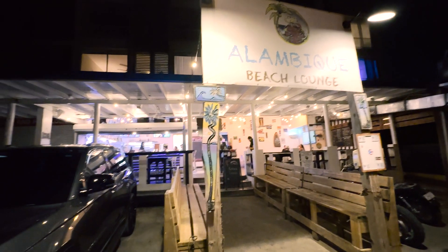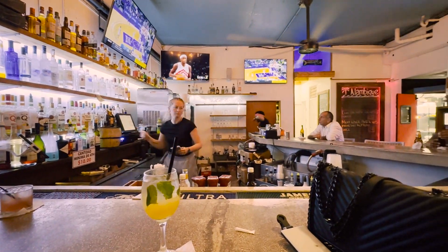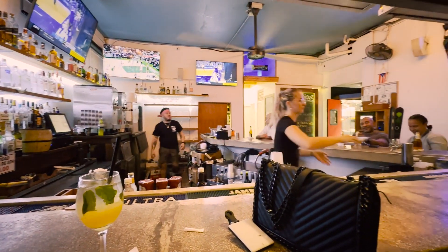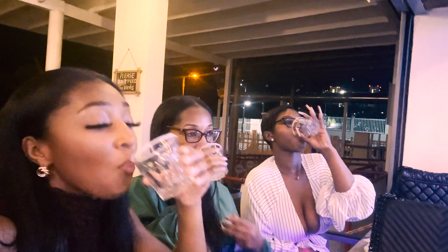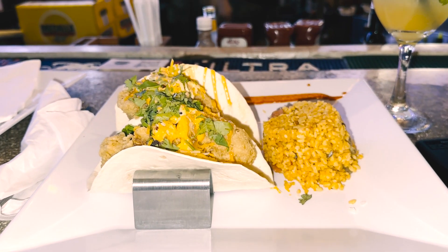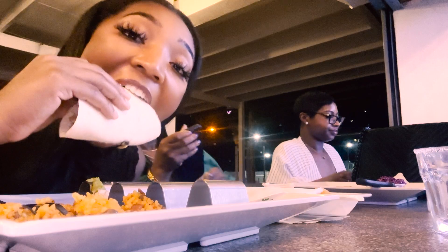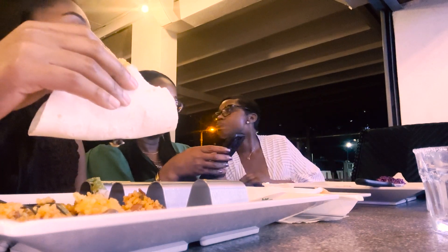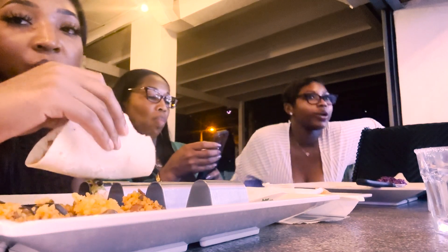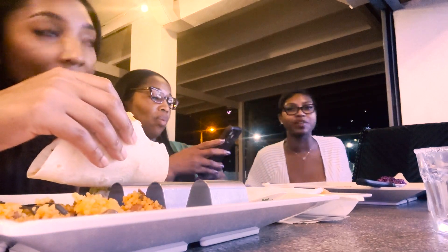For dinner we went to Alambique near our hotel, which is a beach bar with a laid-back atmosphere. A couple of locals recommended us to visit there, so we did. We took a couple shots and I had fish tacos — I'm not trying to be dramatic, but these were the best fish tacos I've ever had. So good that we went back there twice. Definitely check it out.